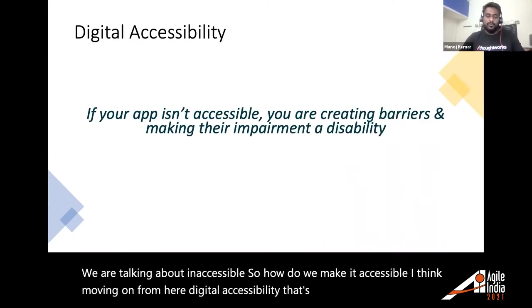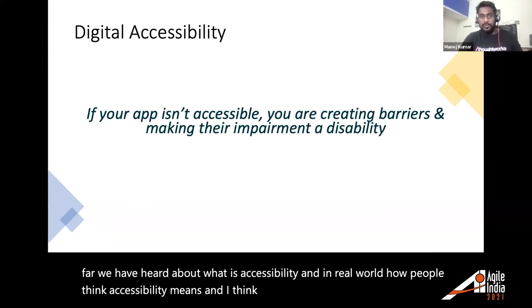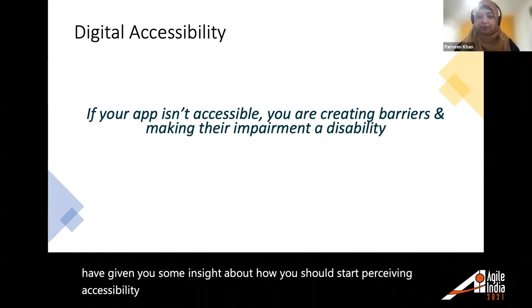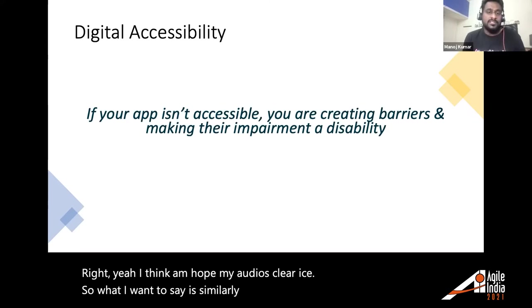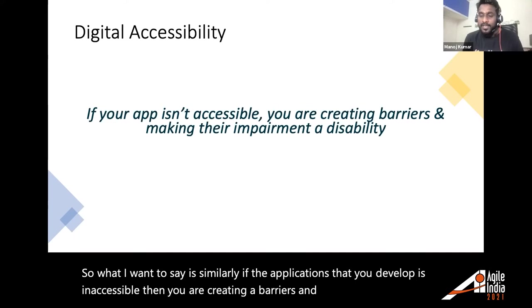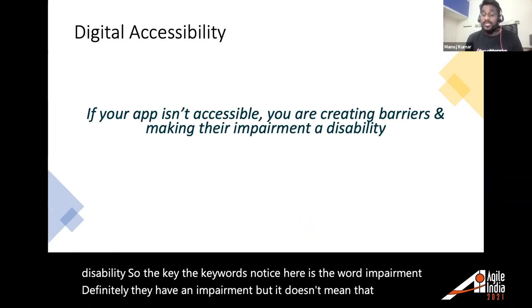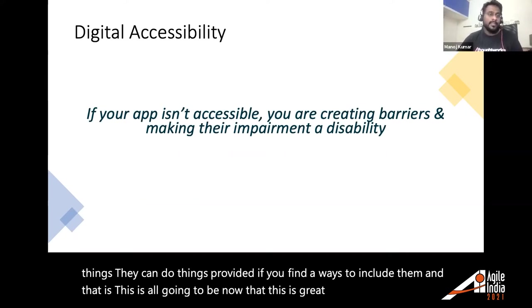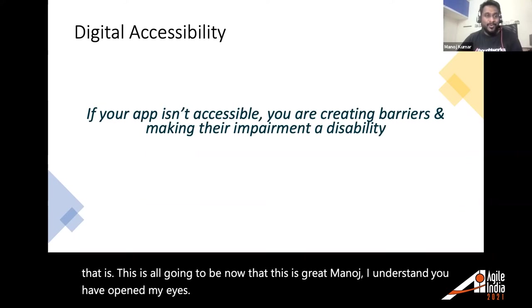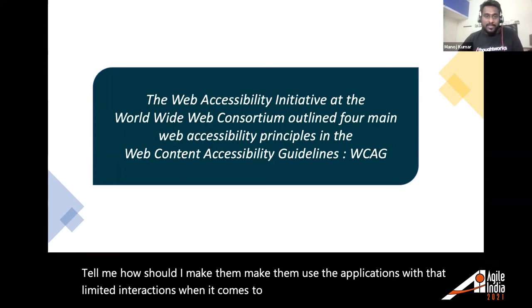If the applications you develop aren't accessible, you're creating barriers and making someone's impairment a disability. The key word is 'impairment' — they have an impairment, but it doesn't mean they can't do things, provided you find ways to include them. So how do you make applications usable with limited interactions? That leads us to digital accessibility guidelines.